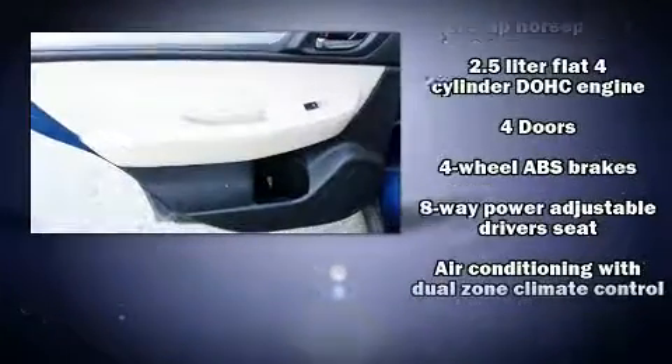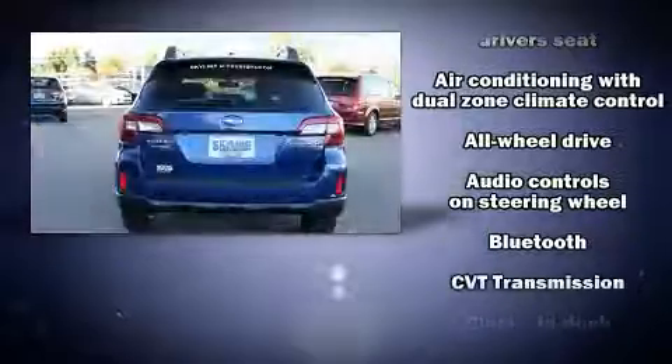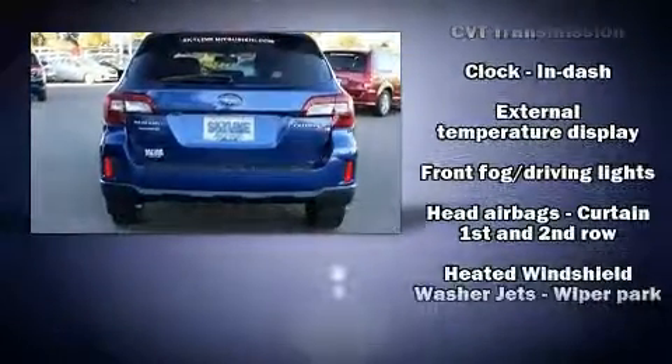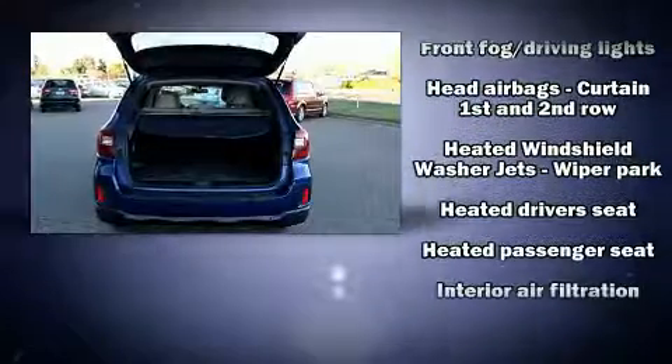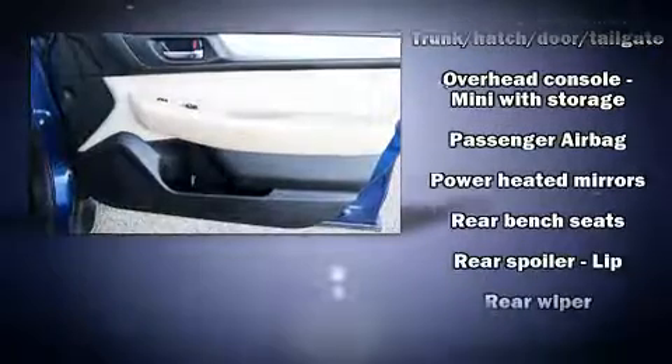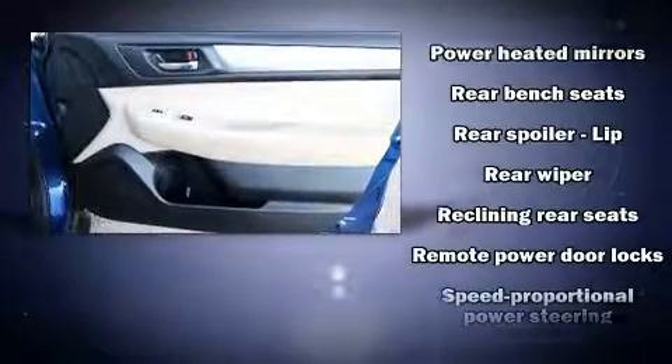Subaru ensures the safety and security of its passengers with equipment such as dual front impact airbags with occupant sensing airbag, head curtain airbags, traction control, brake assist, anti-whiplash front head restraint, ignition disabling, and four-wheel disc brakes with AVS.